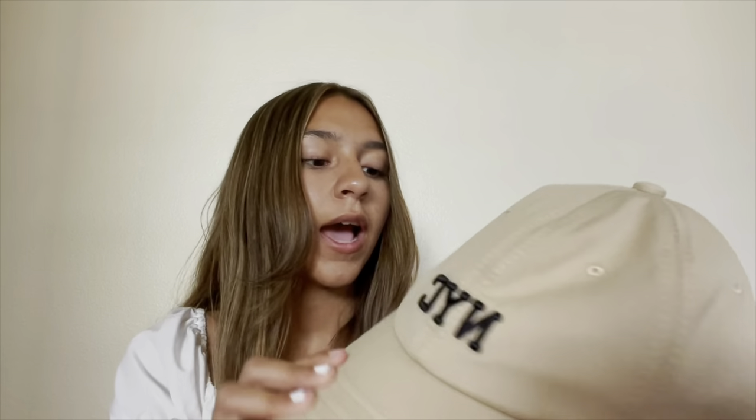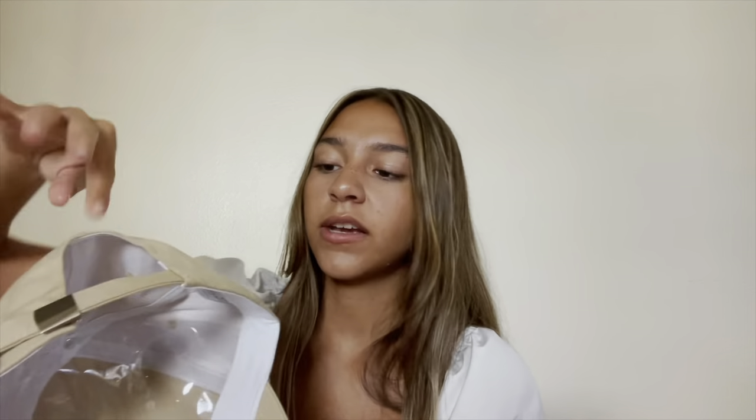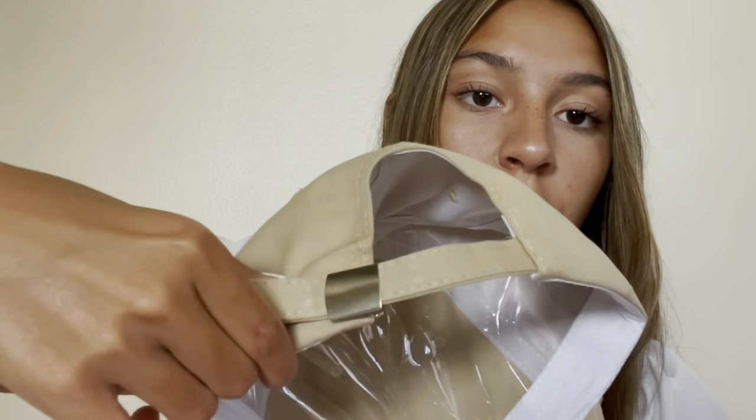Next I got this Letter Embroidery Baseball Cap that says NYC on the front and 1987 on the side. I think it's super cute — I really want to start wearing more hats. It's adjustable in a cool way that was a bit confusing at first, but I figured it out.